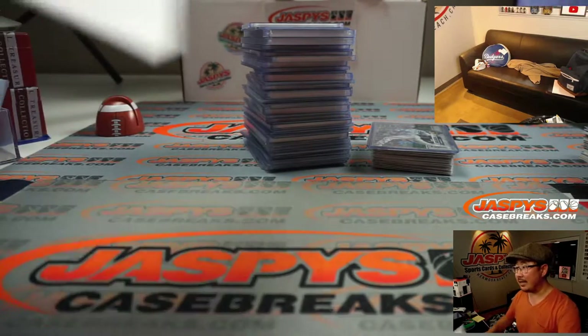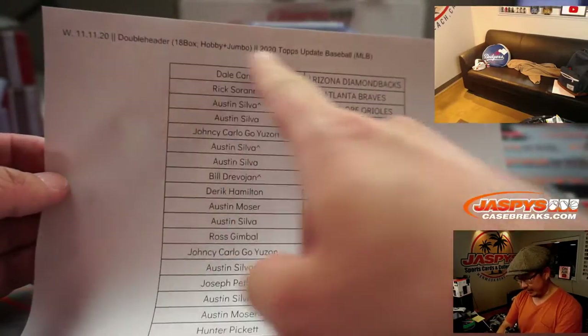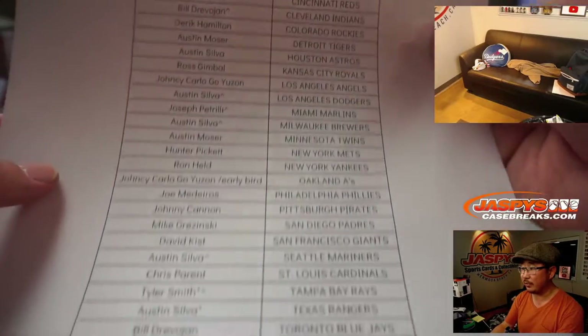Hi everyone, Joe for jazbeescasebreaks.com with a quick recap video for this break, the doubleheader break that we finished up here on Wednesday the 11th. Thanks everyone for getting into the action, really appreciate it.